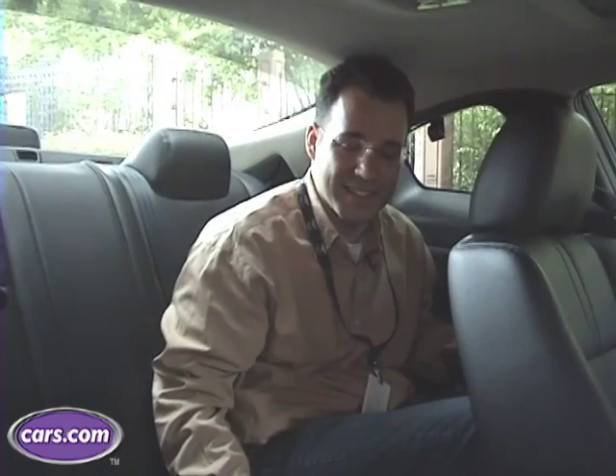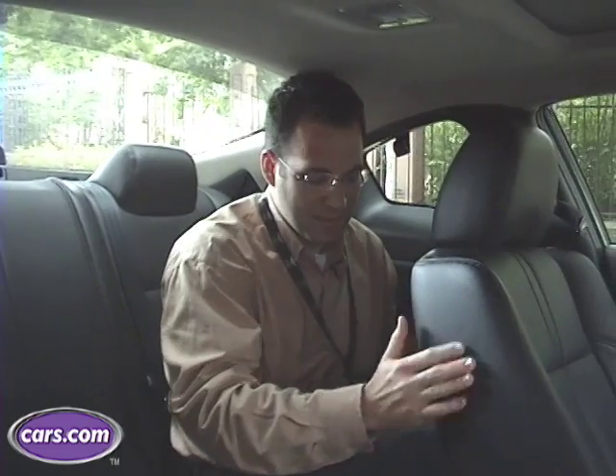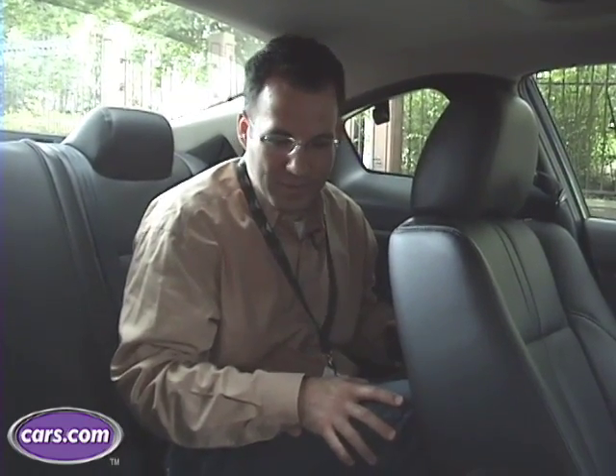Obviously as a coupe it's not meant for a lot of passengers, and as you can see the rear seats are quite small — I'd almost call them unusable. As you can see I'm quite cramped in the back seat here. The seat is exactly where it was when I was driving. My knees are completely pressed against it, my feet barely fit under the seat, and I'm literally hunched over so my head doesn't hit the ceiling.